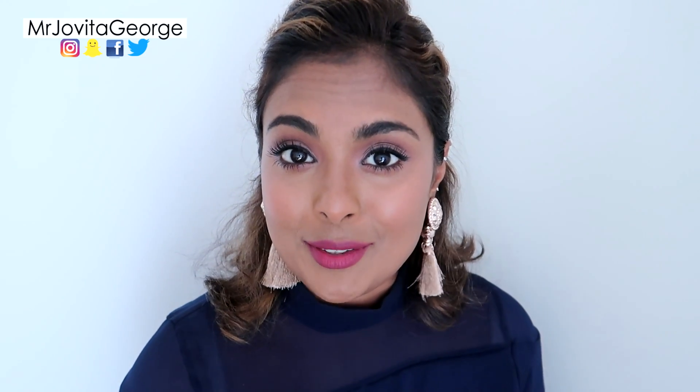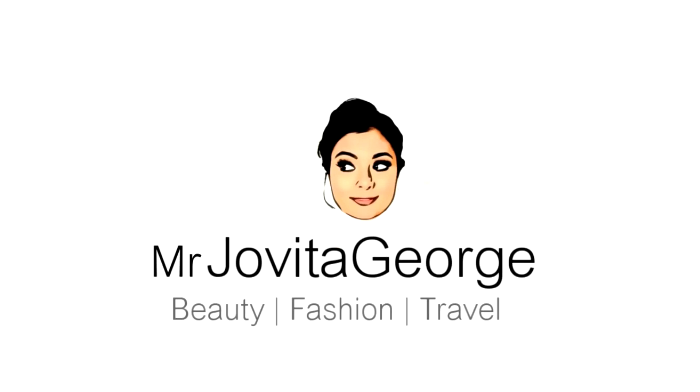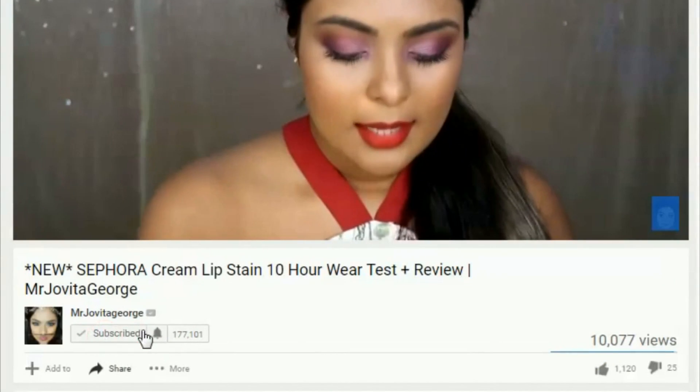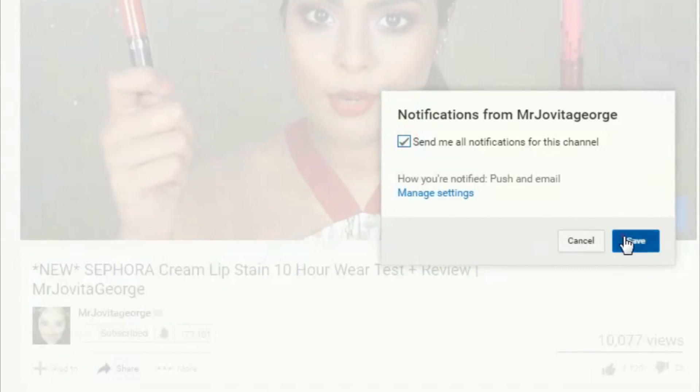Honest reviews are the best kind of reviews — that's everything about Influenster! If you'd like to try it out, the link is below. Before wasting any more of your time, let's get started with the makeup look. Please click the red subscribe button and the little bell next to it so you don't miss any of my videos.